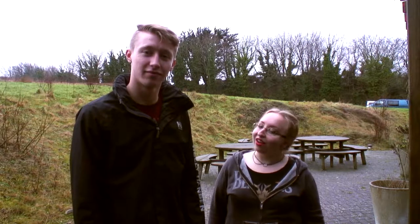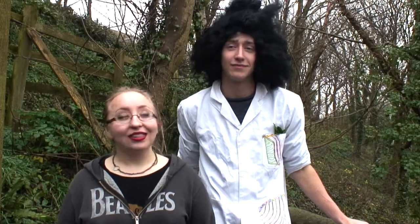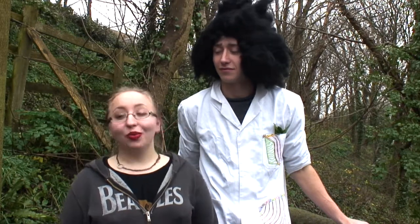Hey guys and welcome to Learn Make Go! Today we're going to be exploring our local area and meeting some fun new animals. Before we learn, make, and go our way outdoors, I'll be meeting Lab Coat Jeff and learning about some British birds. Hey guys, this is Lab Coat Jeff - we're here in the woods!